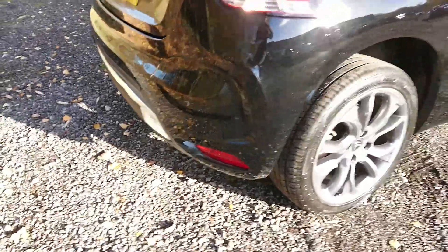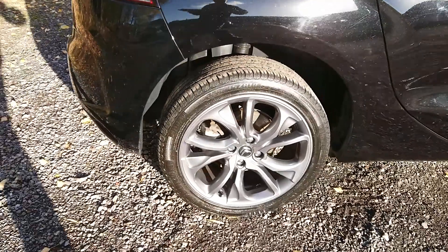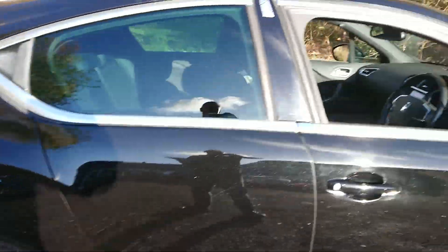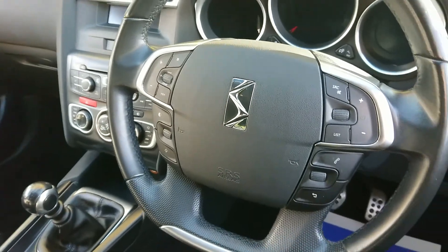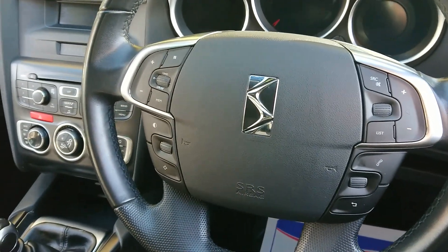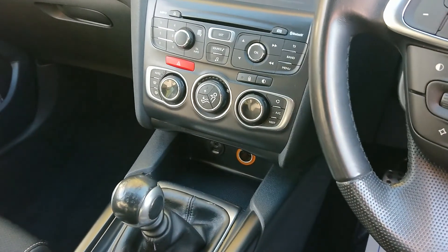Features include rear parking sensors, alloy wheels, a part-leather interior with massage function, cruise control, Bluetooth and USB AUX input.